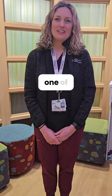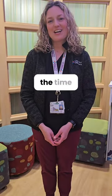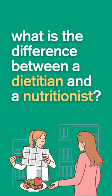Hi there, my name is Shaina Petit. I'm one of the dietitians at Connecticut Children's. Happy National Nutrition Month! One of the questions we get asked all the time is, what's the difference between a dietitian and a nutritionist?